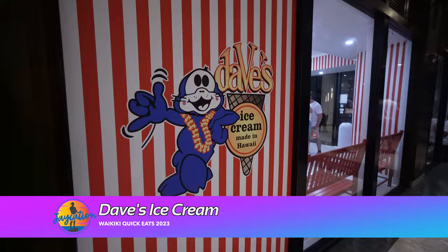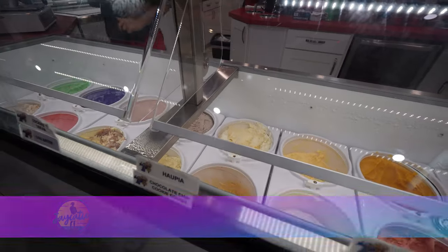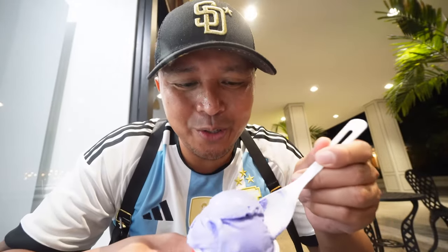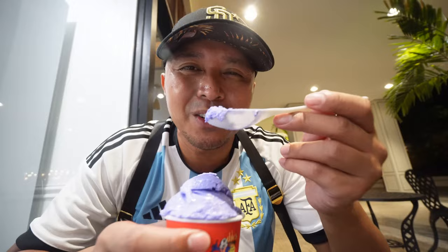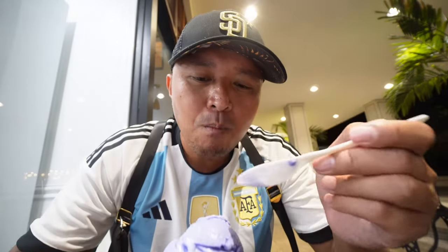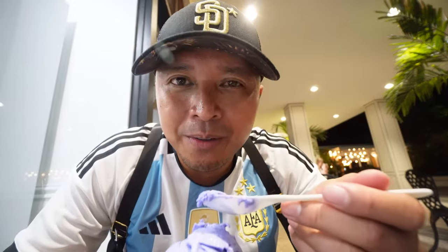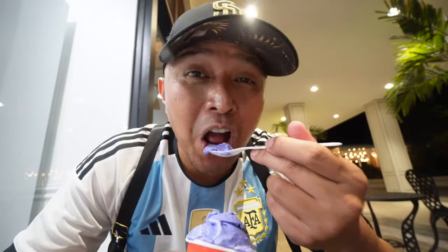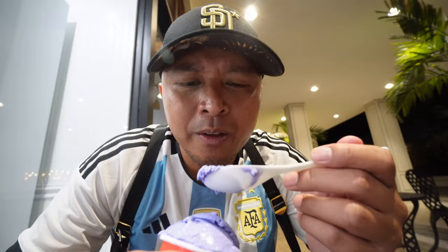This is Dave's ice cream, made in Hawaii. I want some of that ube life right now. I may be on a diet, but it's not going to stop me from indulging in a scoop of ube. They make this handmade ice cream here in Hawaii. Oh man. I might have to come to Dave's every day while I'm here for the next week. So creamy, and that's that ube taste that you look for in ice cream. Wow.